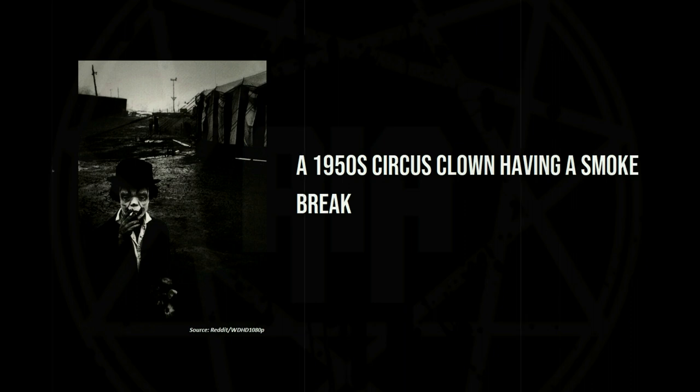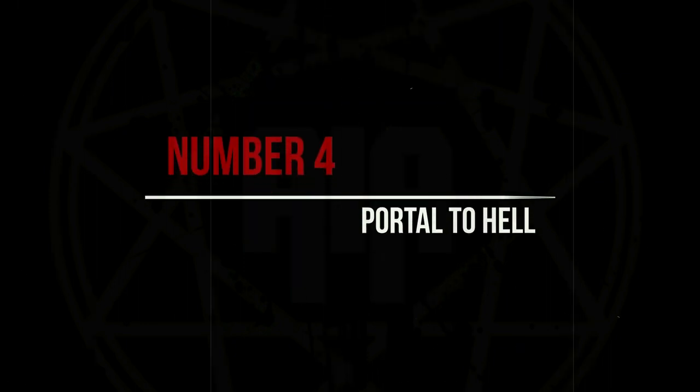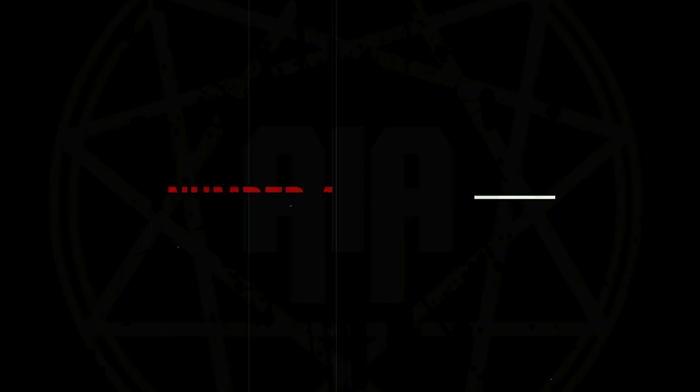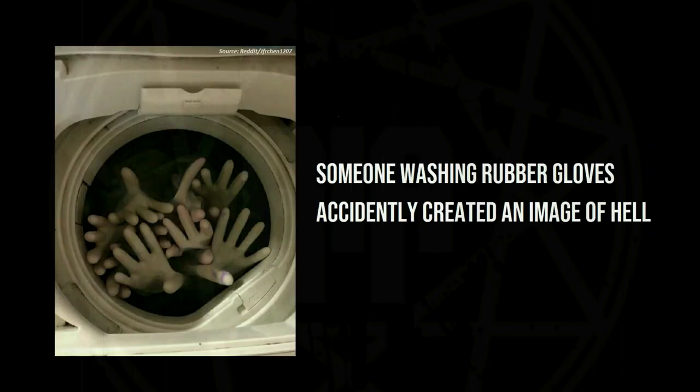A 1950s circus clown having a smoke break. Someone washing rubber gloves accidentally created an image of hell.